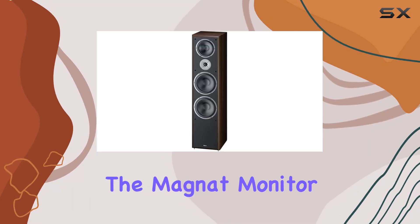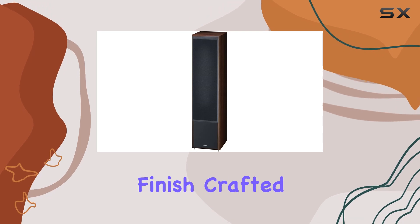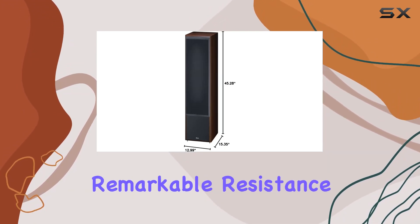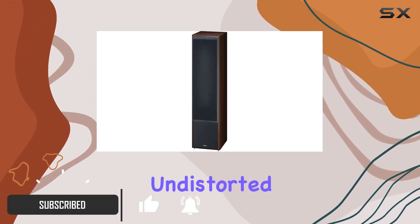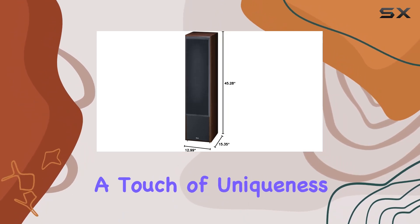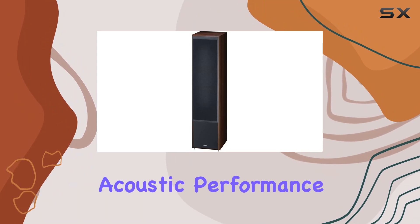Today, we're diving into the Magnat Monitor Supreme 2002 floor standing speaker in the elegant Maka finish. Crafted from solid MDF panels, this speaker boasts remarkable resistance to intrinsic resonance, ensuring a clean and undistorted audio experience. The visually offset baffle not only adds a touch of uniqueness to the design but also plays a crucial role in enhancing the overall acoustic performance.